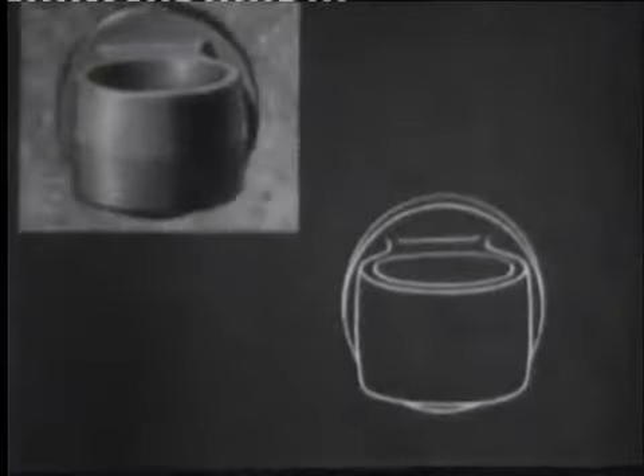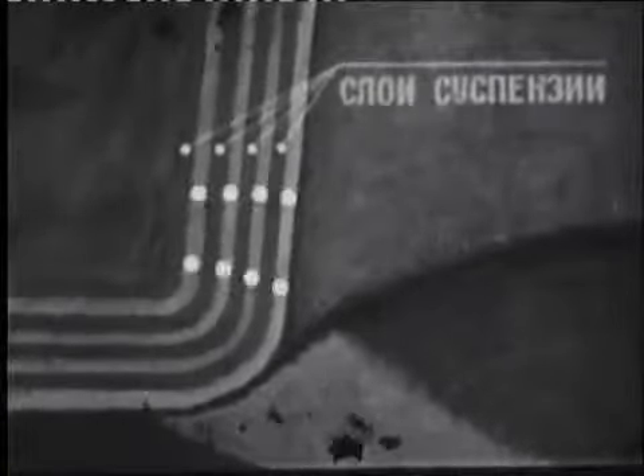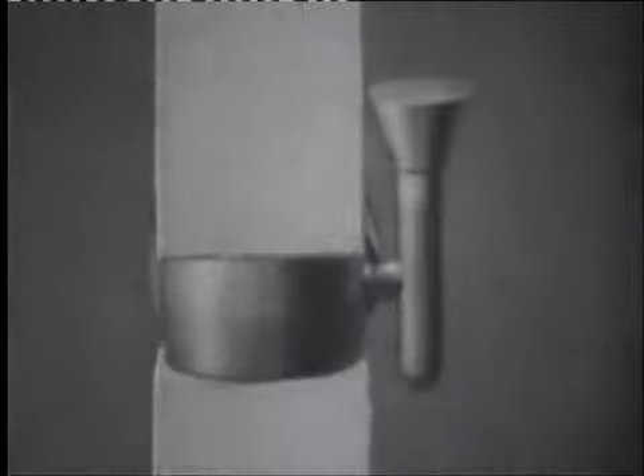Для получения отливки по этому способу необходимо: изготовить из легкоплавкого материала модели детали и литниковой системы; нанести на них несколько слоёв суспензии и песка для образования огнеупорной оболочки; выплавить модели в нагревательной среде, прокалить оболочку и заполнить её жидким металлом; удалить оболочку после затвердевания металла и отделить отливку от литниковой системы.